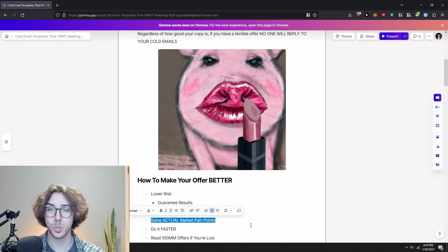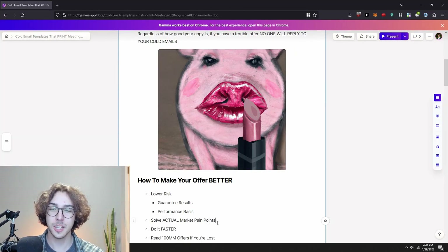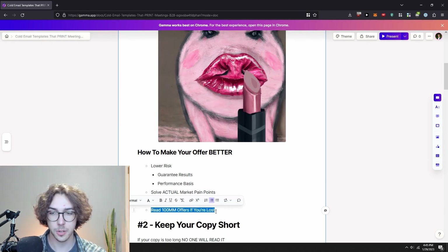The second point to make your offer better is to solve actual pain points in the market. Market saturation is actually a good thing — it means the market wants what you're selling. Also, do it faster: if you get leads in 14 days instead of 30, that's a better offer. I'd recommend reading $100 Million Offers by Alex Hormozi — it's a killer book on how to craft good offers.